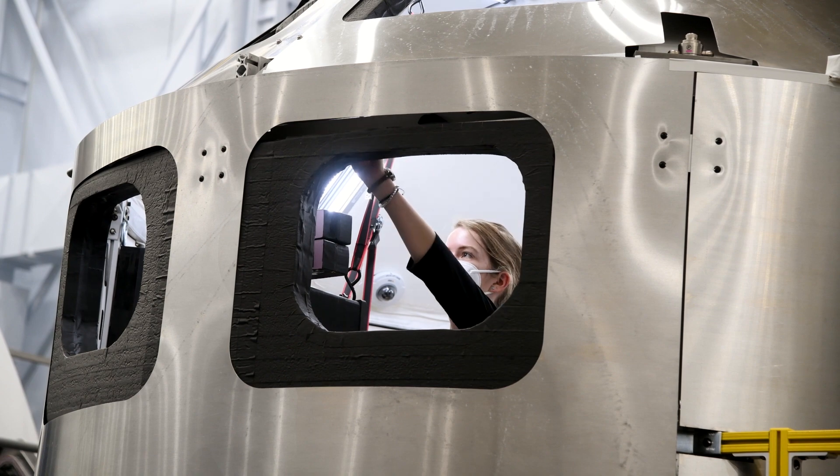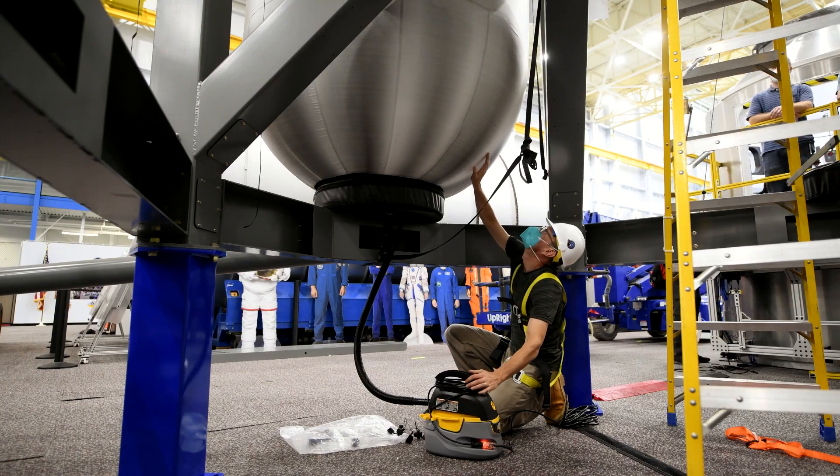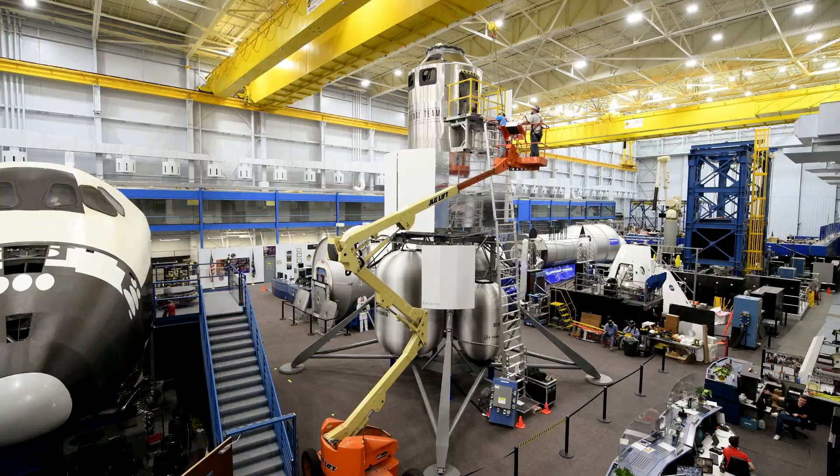This is humanity's ultimate challenge. In order to pull this off, it takes a team. We are designing a vehicle that will be able to ensure humanity has a permanent presence on the moon.